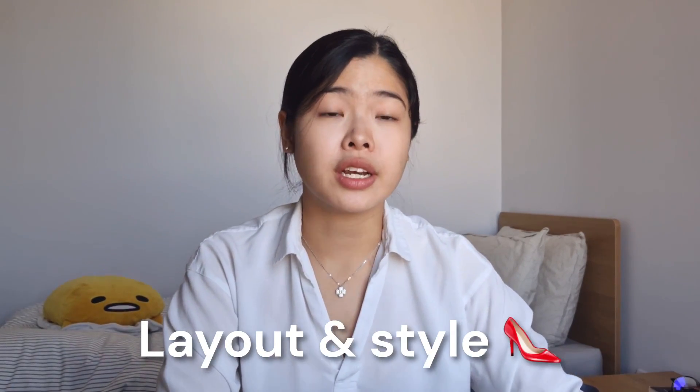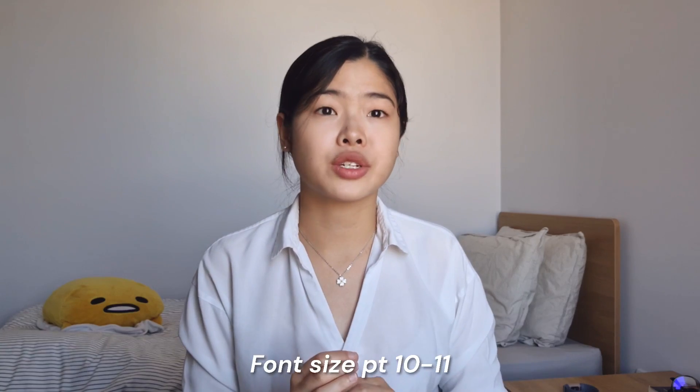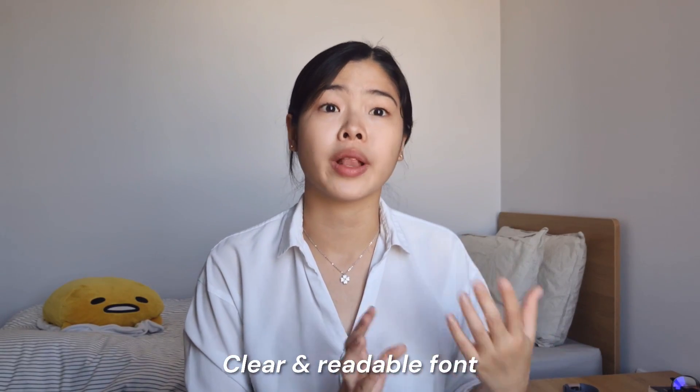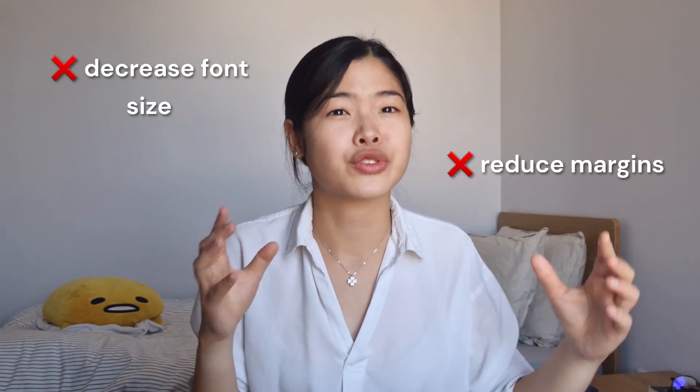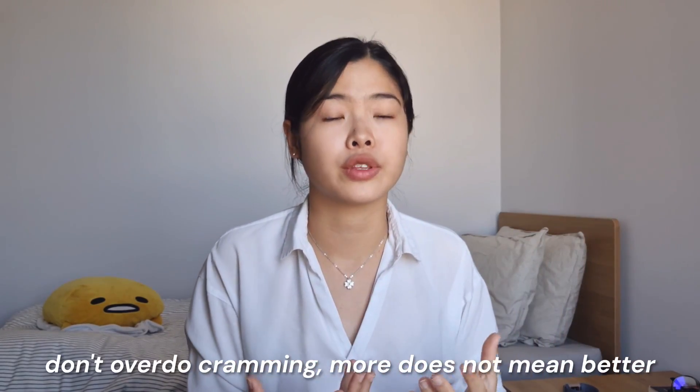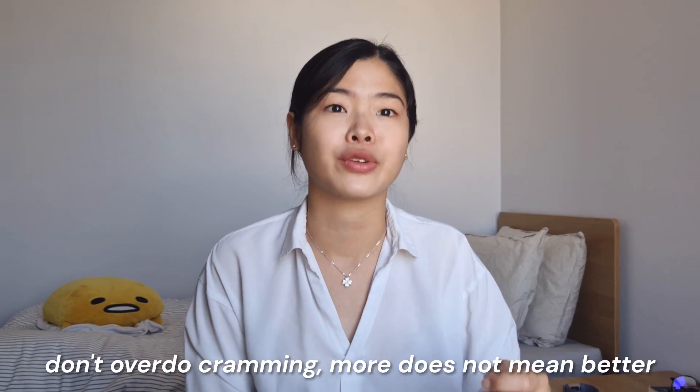In terms of layout and presentation, a cover letter should only be one page maximum, consisting of around four to five paragraphs: one introduction, two to three main paragraphs describing what you can bring to the job and why you want it, and finally the conclusion. Font size should be around 10 to 11. Use a clear and readable font, ideally one similar to that of the company or institution you're applying for. I personally use the same font as my CV so the reader can see it's from the same person. If you have lots to say, you may try to decrease the font size or reduce the margin spacing, but just don't overdo it — it makes the letter very compact and difficult to read, and they might throw it in the reject pile.